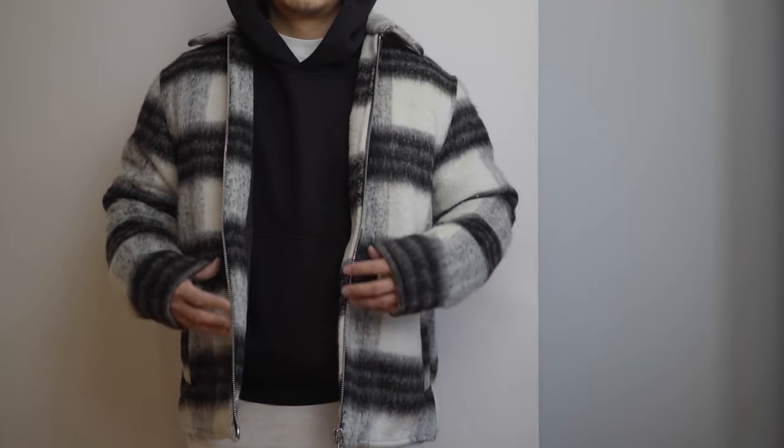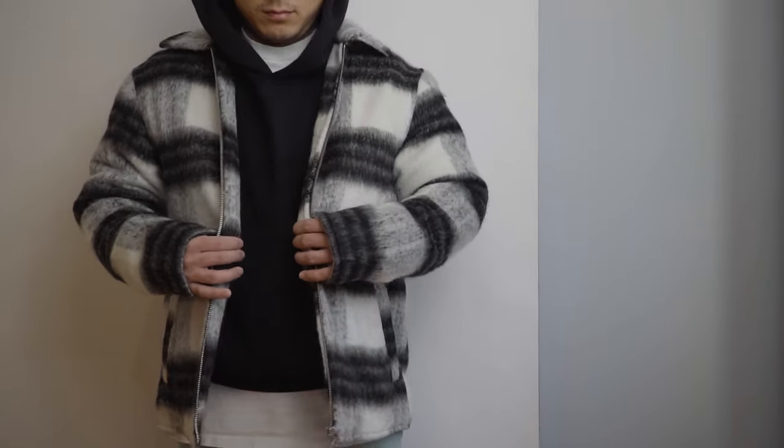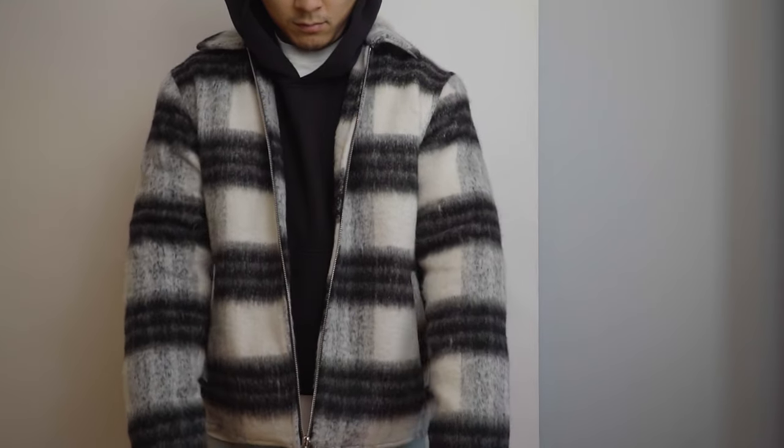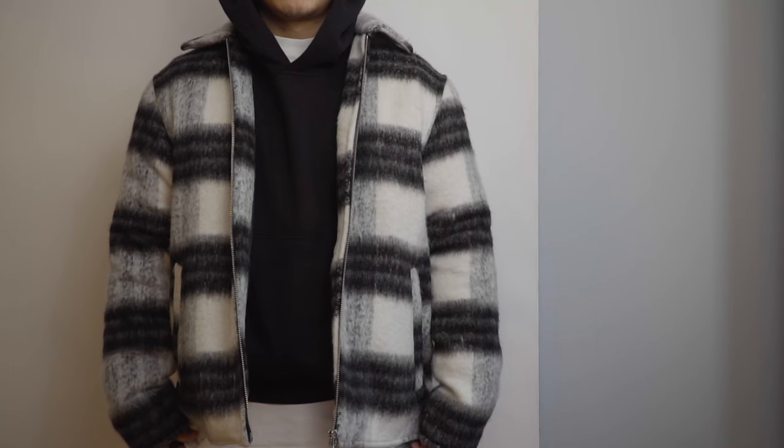I sized up to a medium — the small was fitted and works, but I like to style hoodies underneath so I needed the size up. It's a beautiful piece, perfect fit, good weight to keep you warm but wearable with just a t-shirt in spring. Shirt jackets are really in this season. The Cole Buxton version is around $250-300 — this one is $80, so it's a great budget-friendly option at H&M.